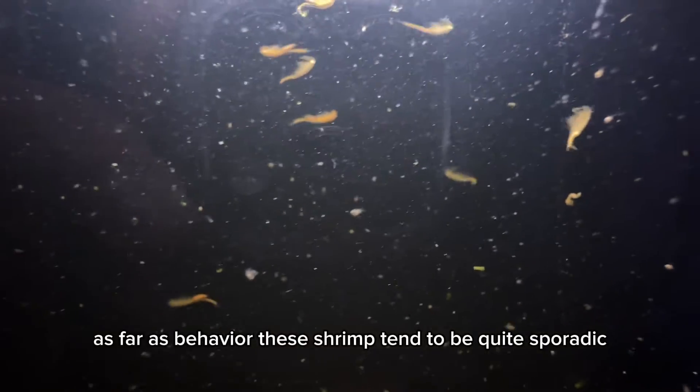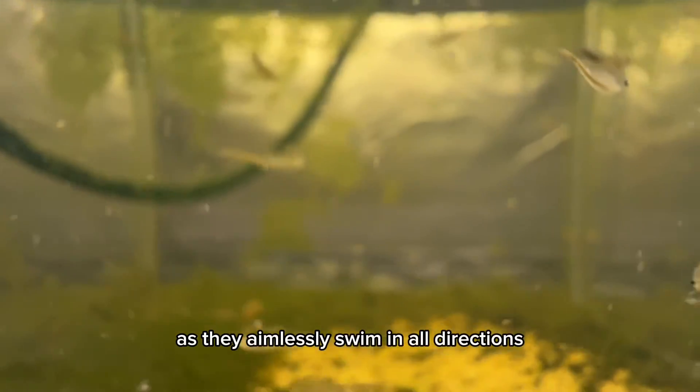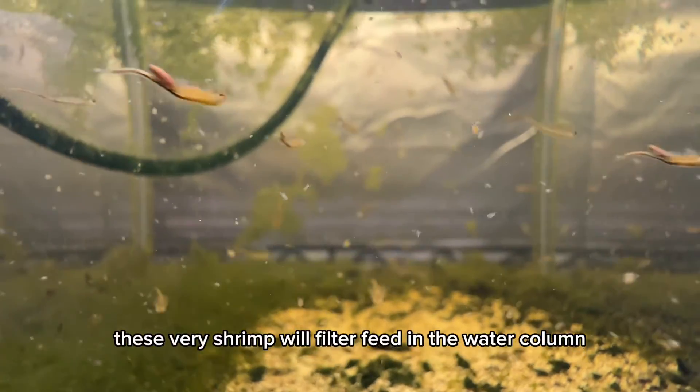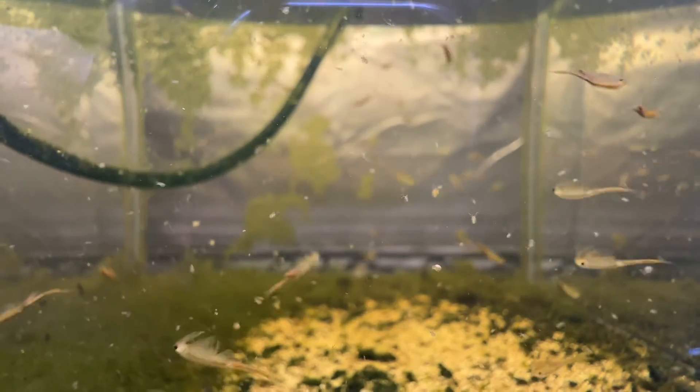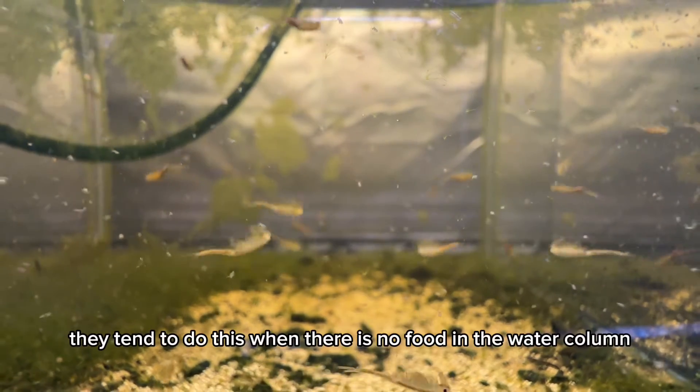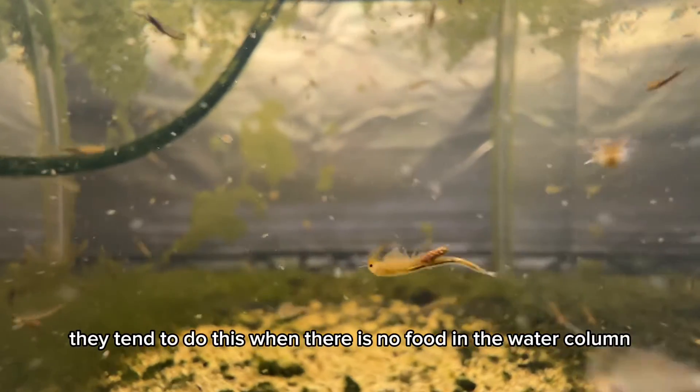As far as behavior, these shrimp tend to be quite sporadic as they aimlessly swim in all directions. These fairy shrimp will filter feed in the water column, but will also scrape and collect detritus from the bottom of the habitat. They tend to do this when there is no food in the water column.